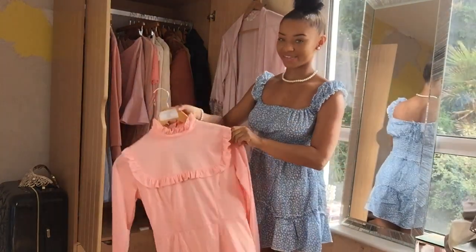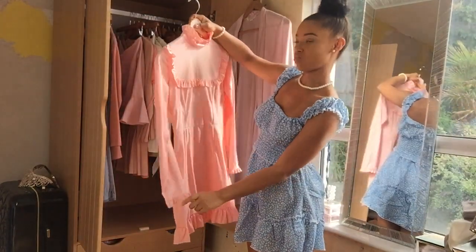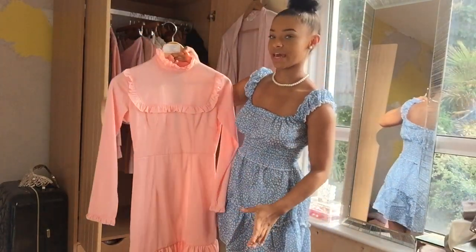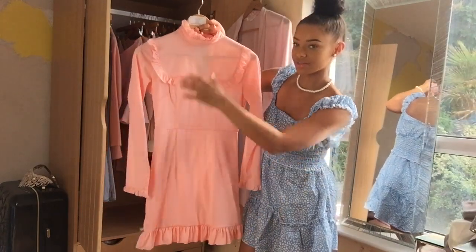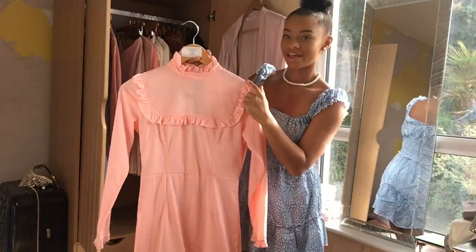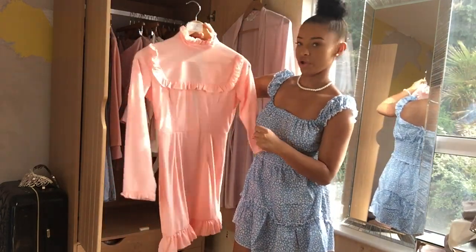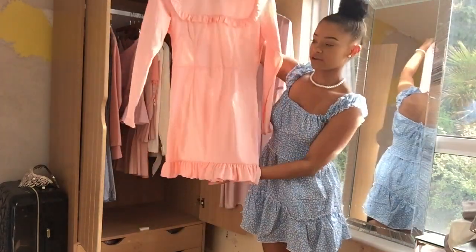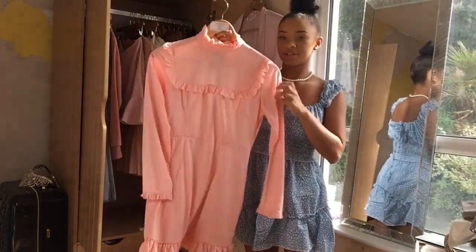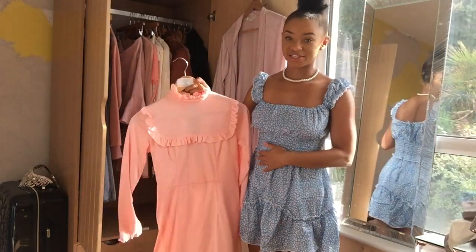My next dress is definitely something I'd wear for winter too, maybe with a pair of white ankle boots, because it's a dress you can feel comfortable in — it's not too long, it gives you coverage at the neck area, and you don't have to worry about anything showing. I love the frills as well; it gives it a very vintage look. It also has frills at the bottom of the dress. I know a lot of you have been asking about this one, so I will link it down below along with all my other dresses.